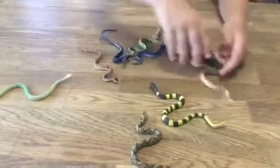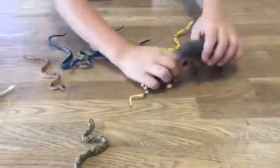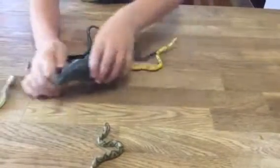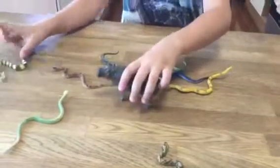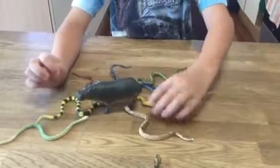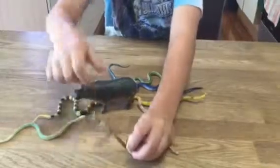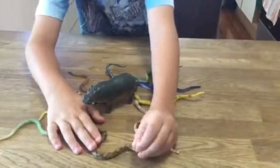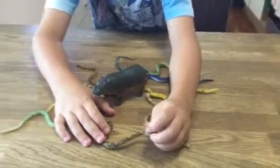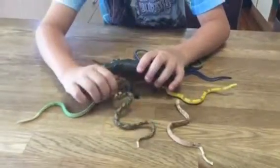Oh my god. Oh no — the rattlesnake is trying to hit, that's how it gets him.